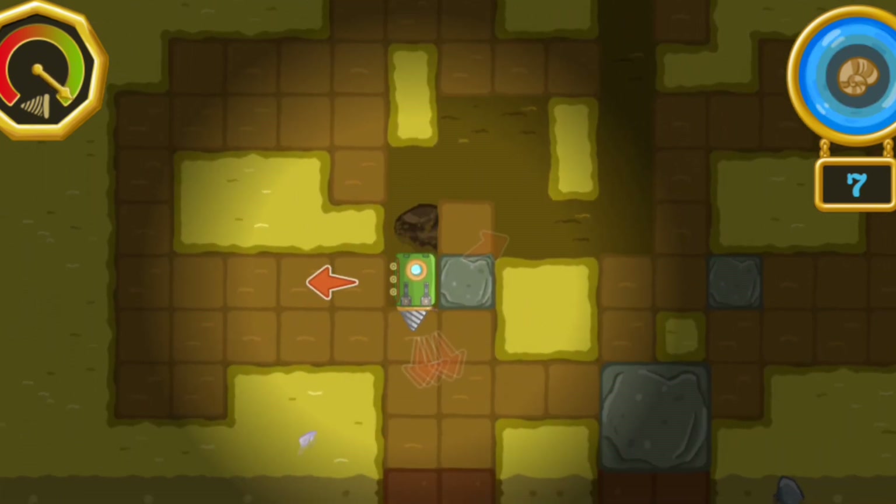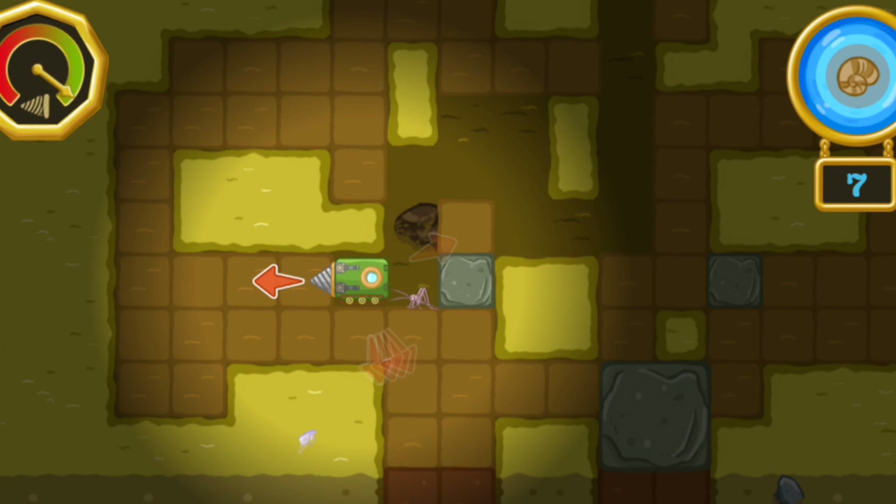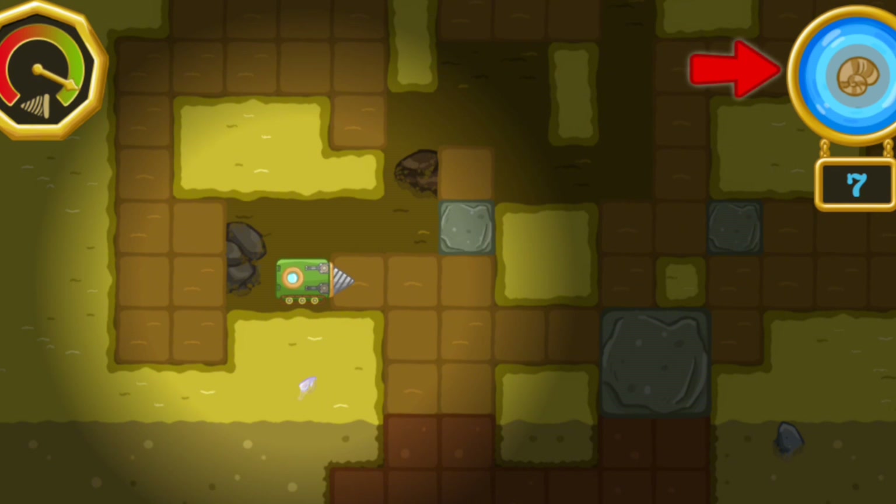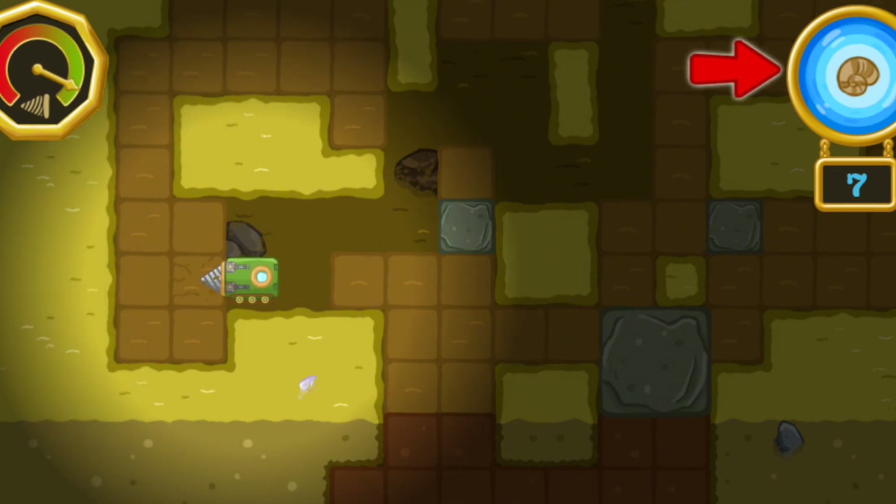The troglobite says there's a fossil in that direction. Let's go find it! When the fossil-o-meter is lit up, it means there's a fossil around here somewhere.